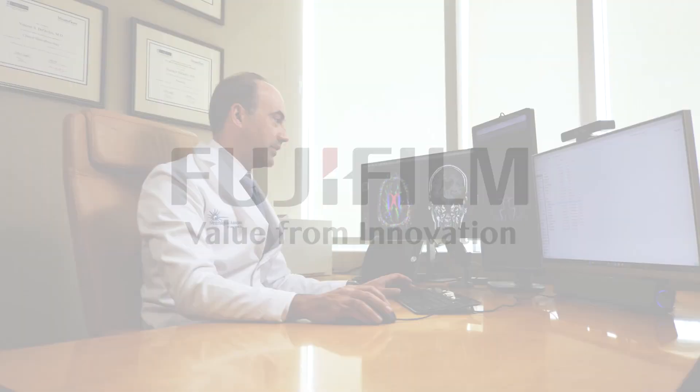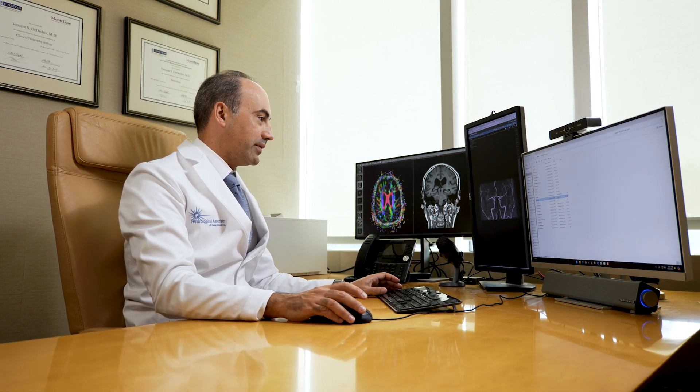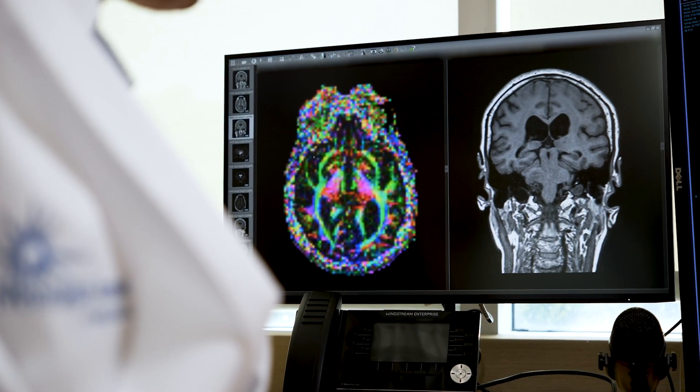Neurologic Associates is a unique practice. We've been around now 53 years. The founding partner established MRIs in our office, and that has always been an integral part of what we do here.